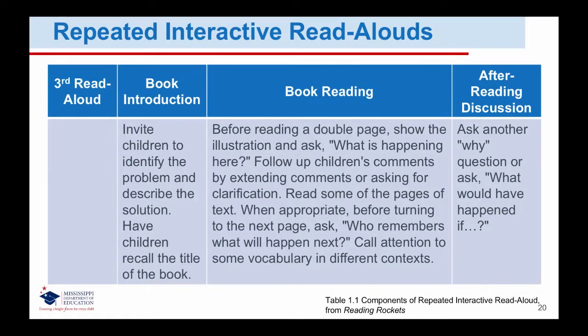In third reads, you should continue to insert verbal explanations of words, point to illustrations, and make dramatic motions. To further emphasize vocabulary in a third read, extend some word meanings to a familiar text not included in the story. Across three days of reading the same book, the strategies used in repeated interactive read-alouds provide students with an opportunity to engage more actively in the reading experience.